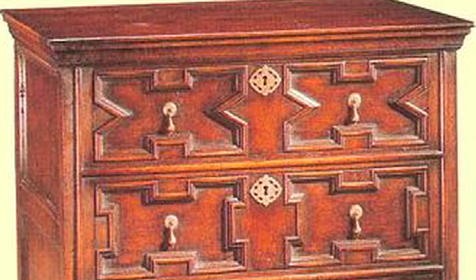You'll see cabinets, you'll see chest of drawers, you'll see foyer tables and cabinet pieces.